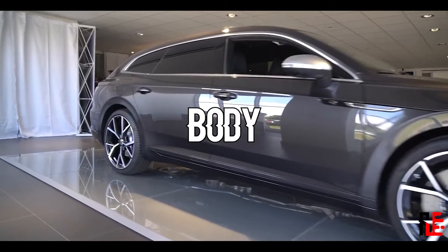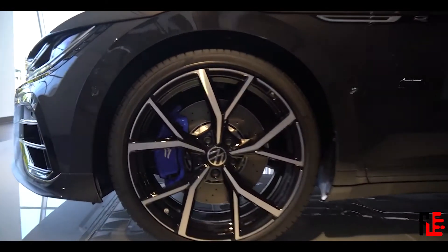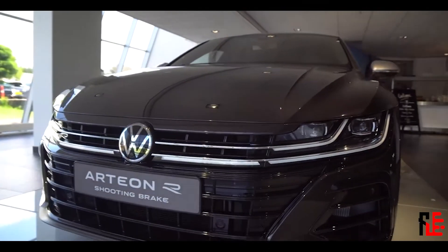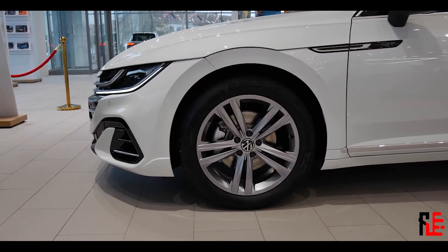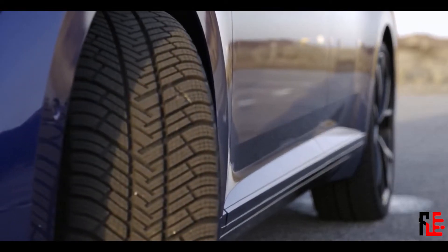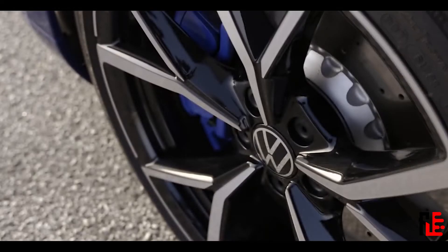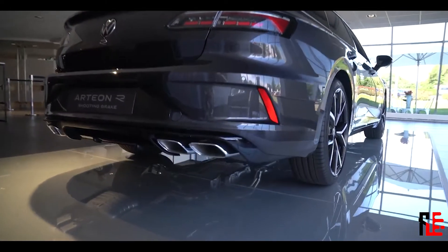Now what do we see on the outside? First of all, the Arteon R gets performance brakes with two-piston calipers up front and a single piston at the back. We also have a more aggressive looking front bumper, and these air intakes you see on the sides are real. The wheels start at 19 and go up to 20-inch alloys if you want, plus we get blue brake calipers. At the back we see the nowadays standard quad exhaust pipes, and like mentioned, they do really sound good.